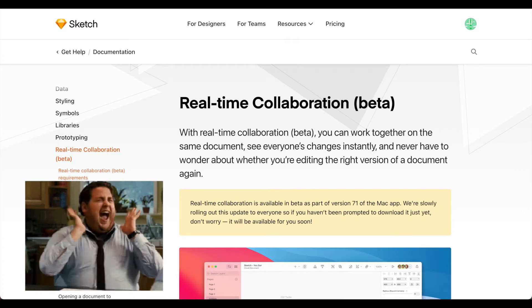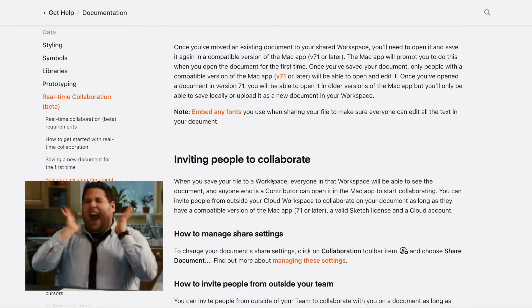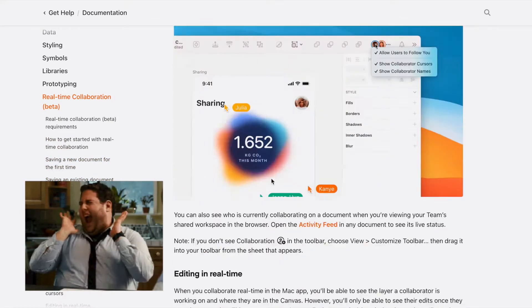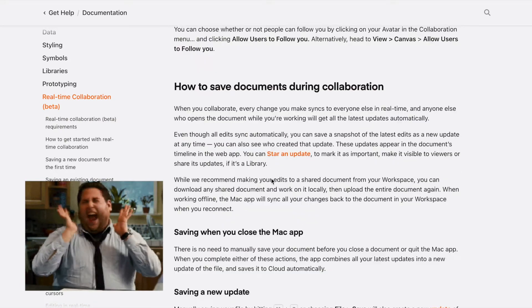Sketch just released its beta version of real-time collaboration in Sketch B71. This seems to be like Sketch's desperate effort at patching its broken product. In today's episode, let's see what Sketch 71 has to offer.